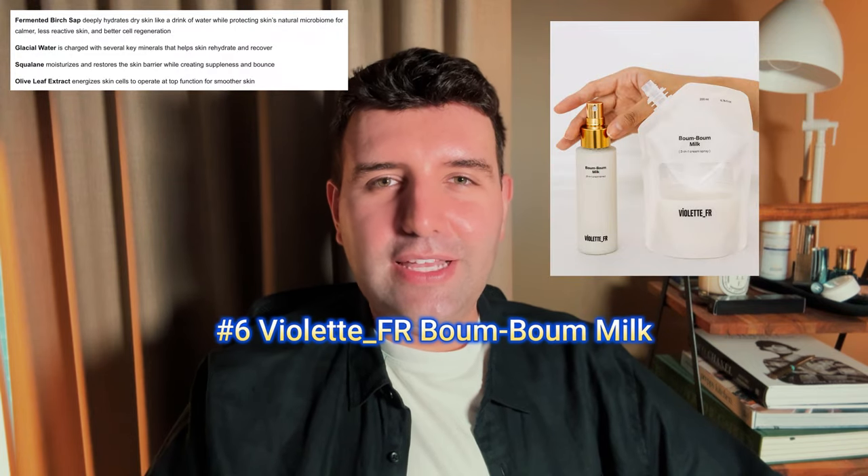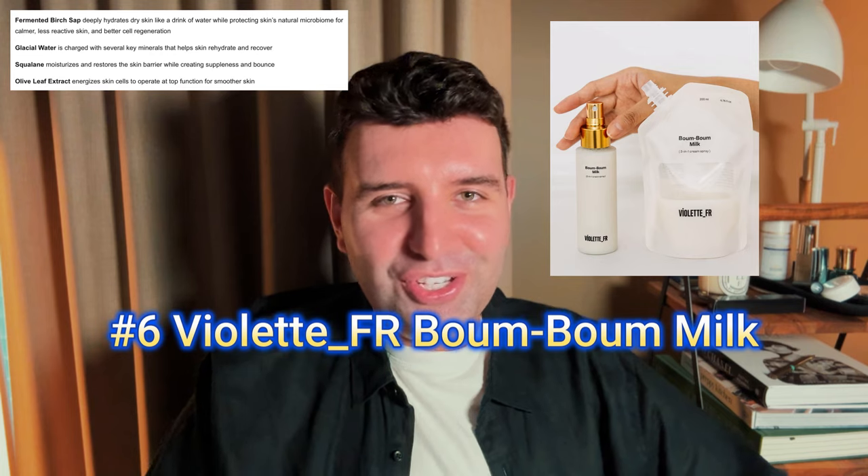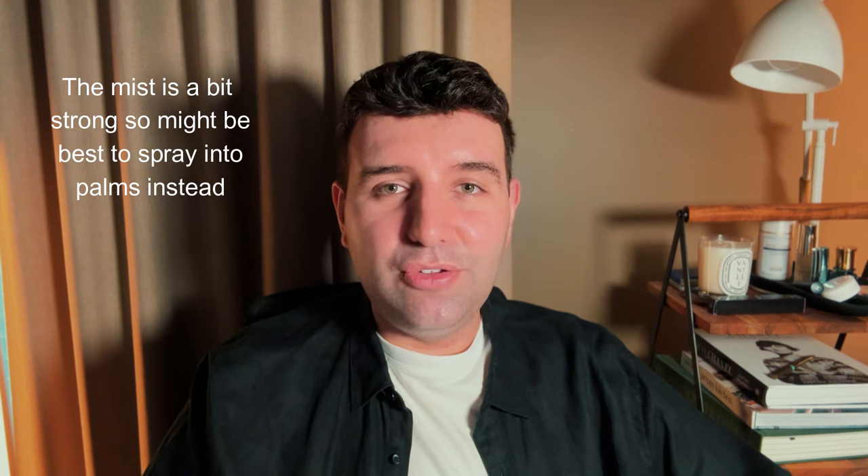Number 6 is the Violette FR Boom Boom Milk. This is a huge favourite of mine. It has a little bit of an oil component, so it feels quite nourishing without being suffocating or too heavy, and it's definitely light enough to layer. I think it also properly soothes my skin and has a little bit of an anti-redness effect that I really appreciate.